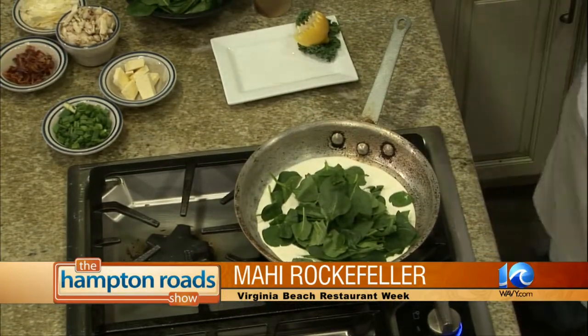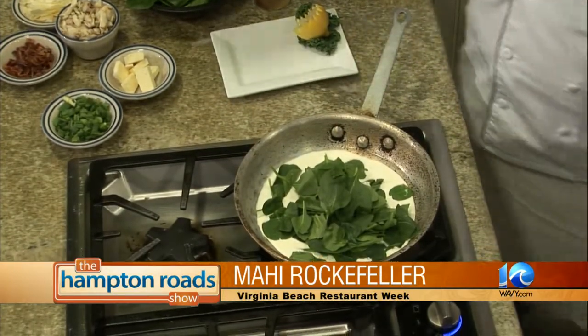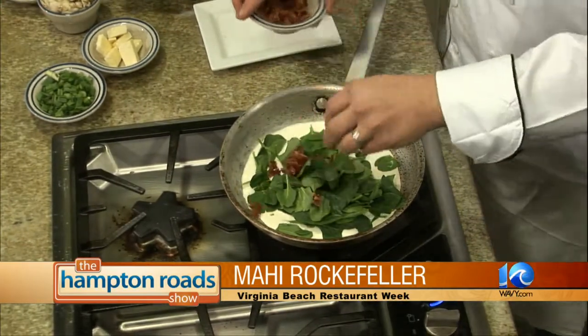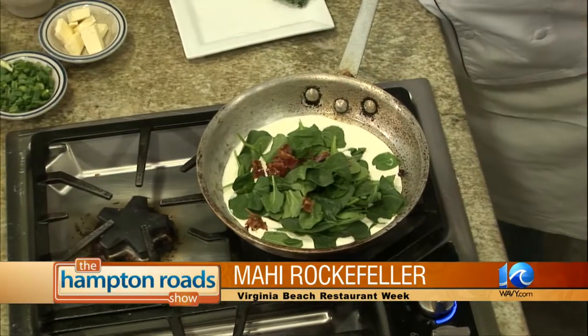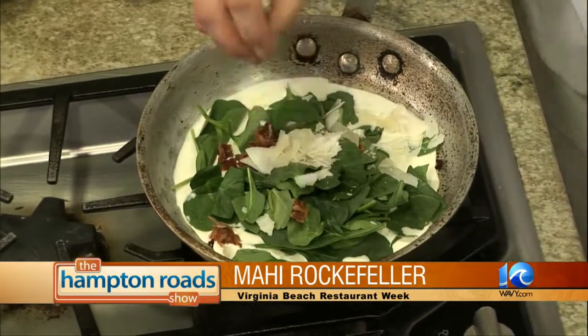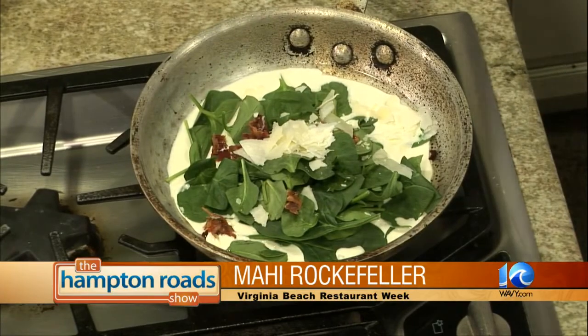So what are we doing here — what did you add in? We've got some cream, some spinach, some roasted garlic oil, and we're going to throw a little bacon in here. What's in the cream? It's just a regular heavy cream, 40% heavy cream. What kind of cheese are you using? A little Parmesan, Asiago, and Romano mixed together.